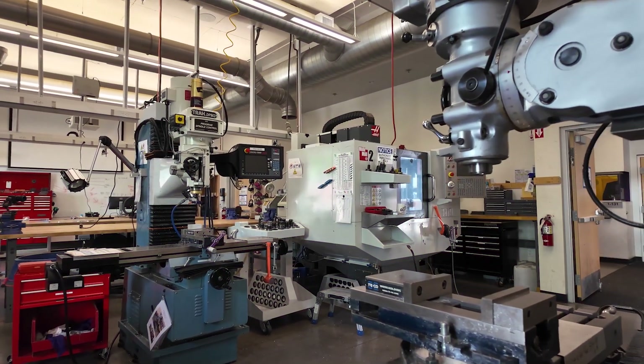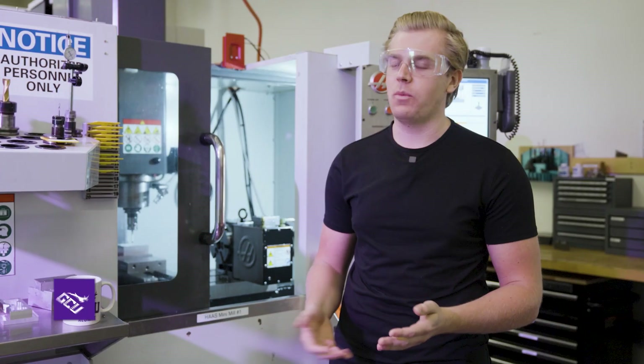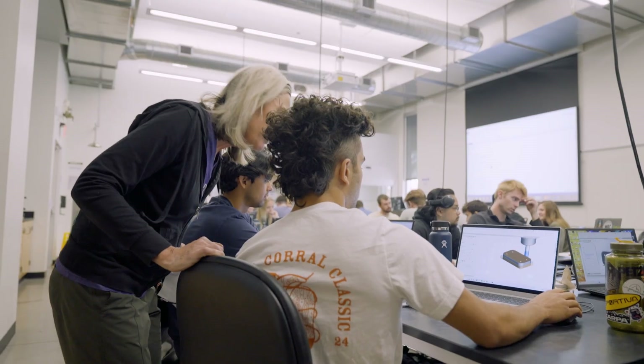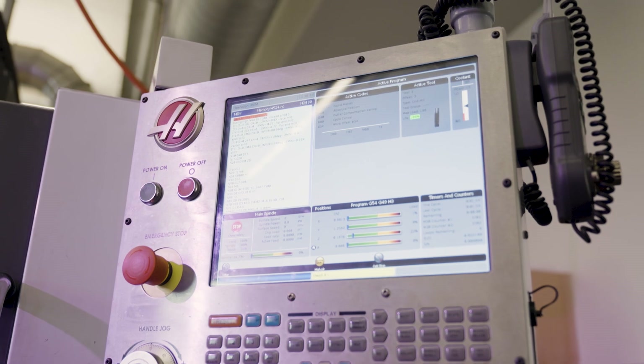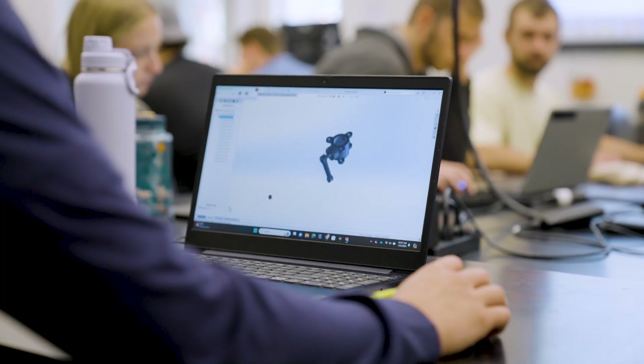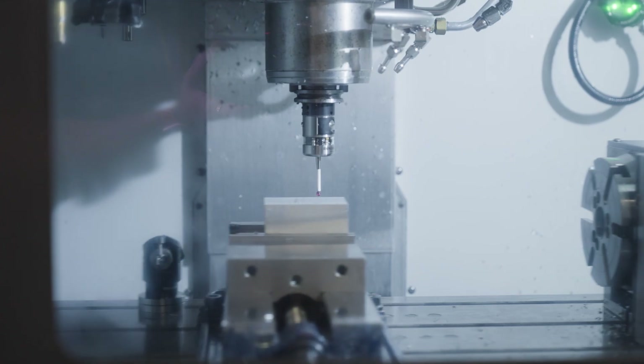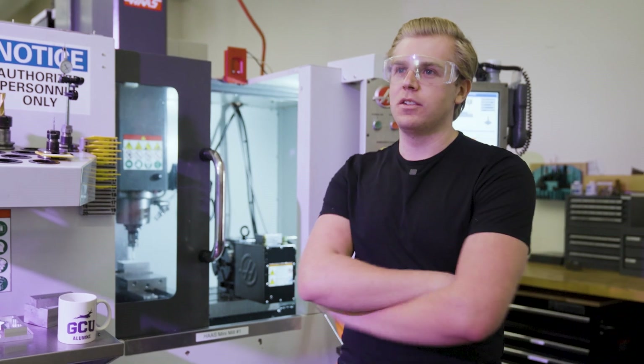This room is the main engineering shop here at Grand Canyon University. This is where a lot of the Capstone students finalize their projects and a lot of cool projects start and end. The engineering shops are open to every student here at GCU, whether you're an engineering student or a business student or a fine arts student. Any student can come down here, play with the machines, learn stuff — and that includes freshmen, sophomores, juniors, seniors, all the above.